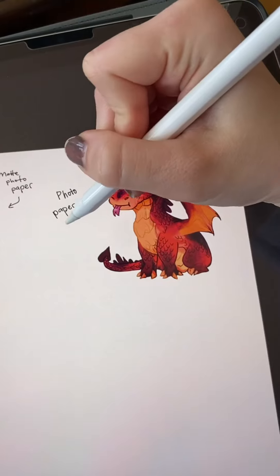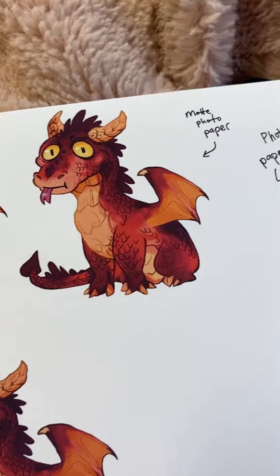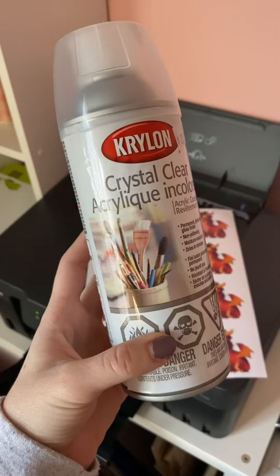At 12:30, I did some sticker tests, comparing different settings on the printer. And it turns out matte photo paper is the best one, so I made a batch and also tested my acrylic finishing spray.